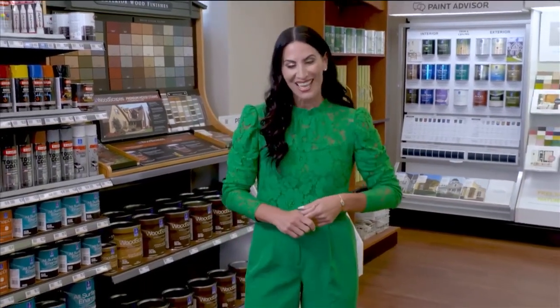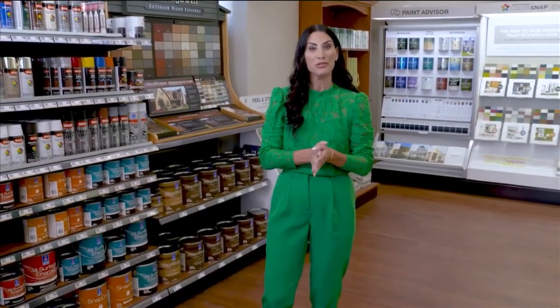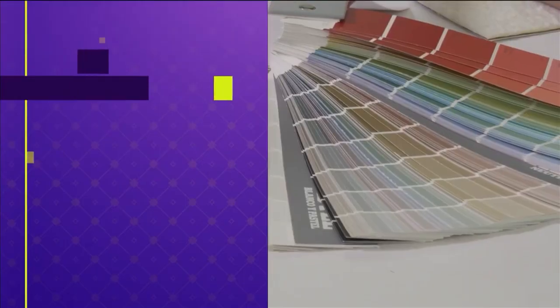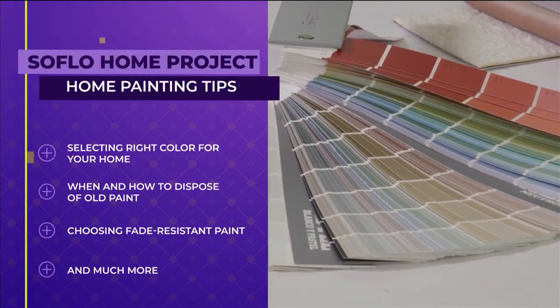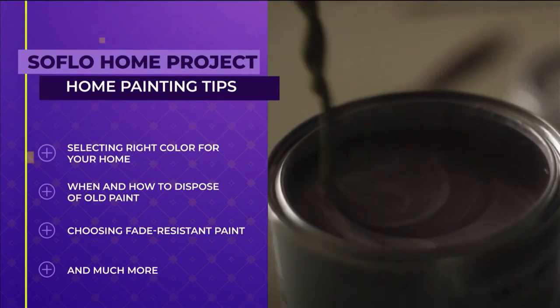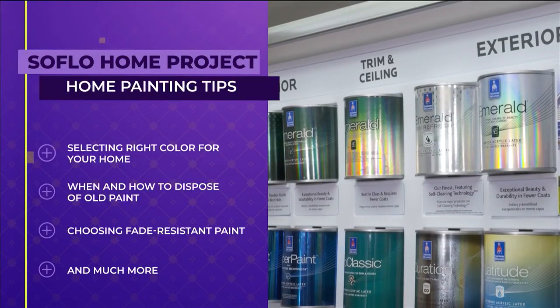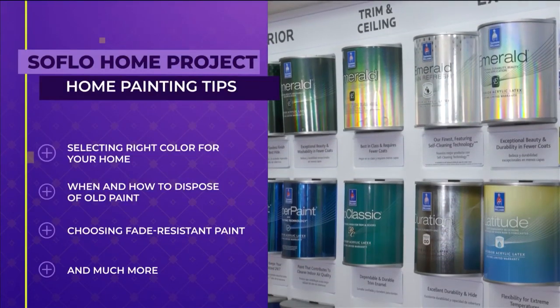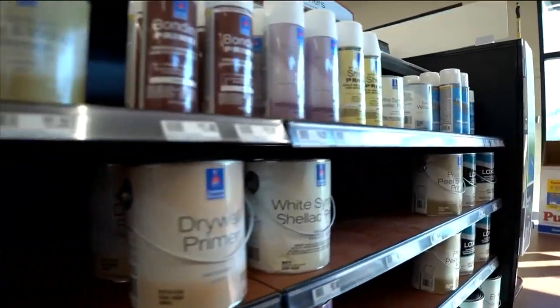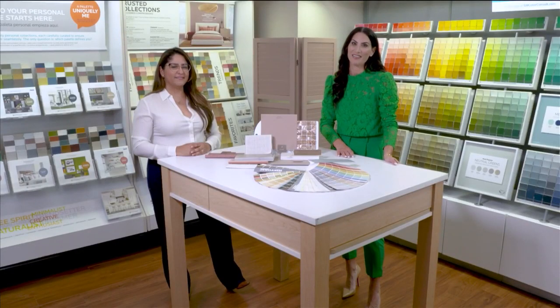Welcome to SoFlo Home Project, I'm Elena Capra. Painting your home is something that needs to be done every few years, but how often you do it could depend on the type of paint as well as the color that you choose. Today we'll be sharing some expert advice on selecting the right color paint for your home, knowing when and how to dispose of paint, choosing fade resistant exterior paint, and so much more. We are here today at the Sherwin-Williams store in East Fort Lauderdale, joined by Design Account Executive Marielle Beserko. Welcome to SoFlo Home Project.